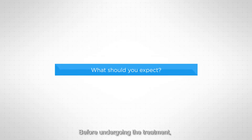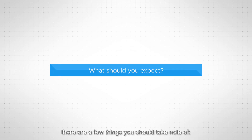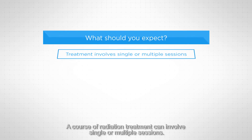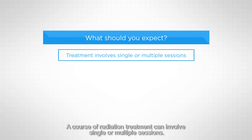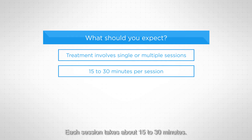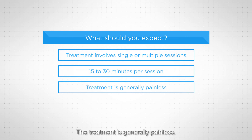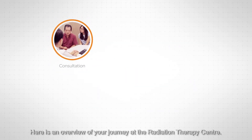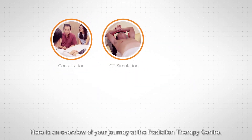Before undergoing the treatment, there are a few things you should take note of. A course of radiation treatment can involve single or multiple sessions. Each session takes about 15 to 30 minutes. The treatment is generally painless. Most patients receive their treatment in an outpatient setting. Here is an overview of your journey at the radiation therapy centre.